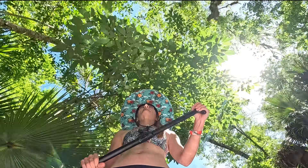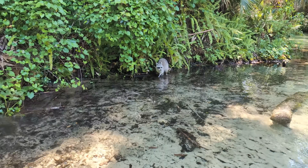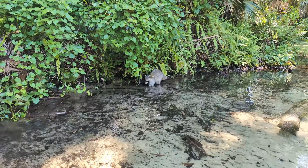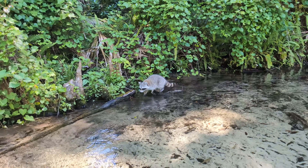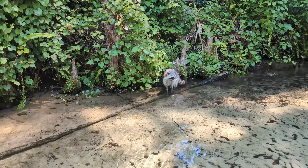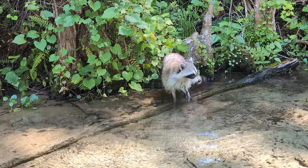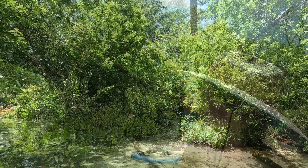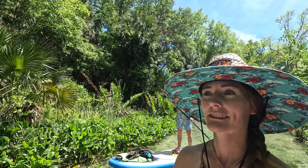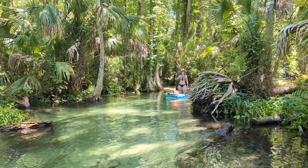We soon found we had some company — and it sure wasn't who we'd have expected. A raccoon appeared and seemed pretty friendly, but I recalled seeing a video of a raccoon hopping on someone's paddleboard to steal food. Since we did have some snacks on board, I made sure to keep my distance. This raccoon was definitely following us — he even crossed over a tree to keep up. Thankfully, we managed to make it all the way back without a new pet raccoon.